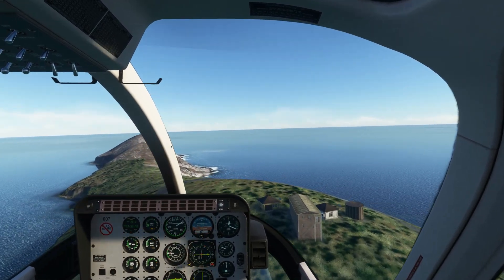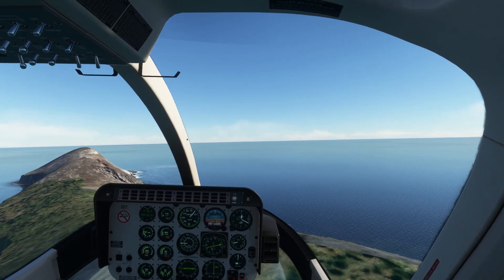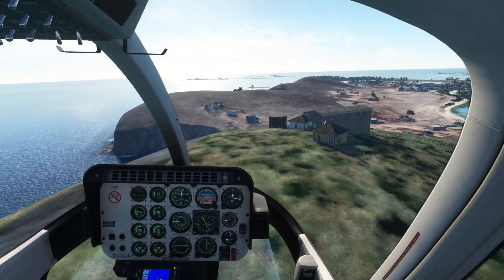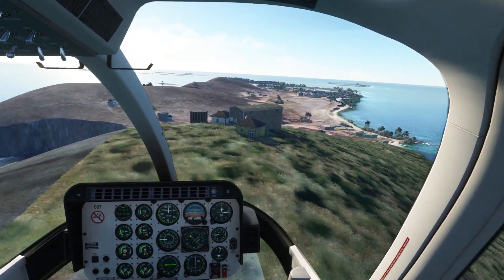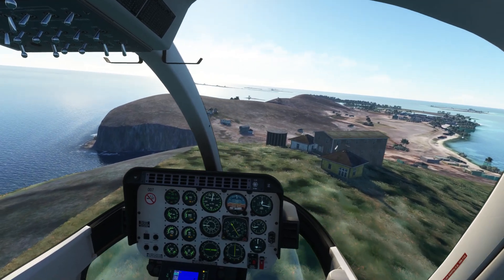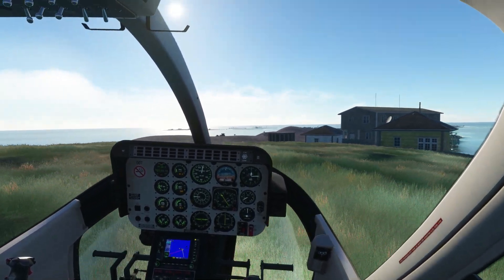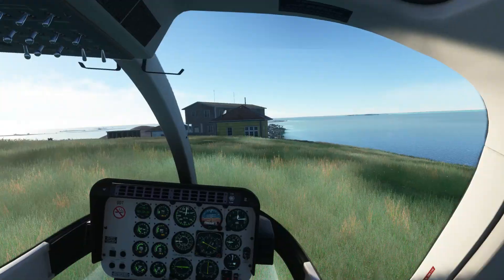Migman 007, continue for north departure. Tower, Migman 007, continue for north departure. Fantastic. Might just stop on top of the hill here for a moment and contemplate nature, I think. Let's do that. There we go. Fantastic.